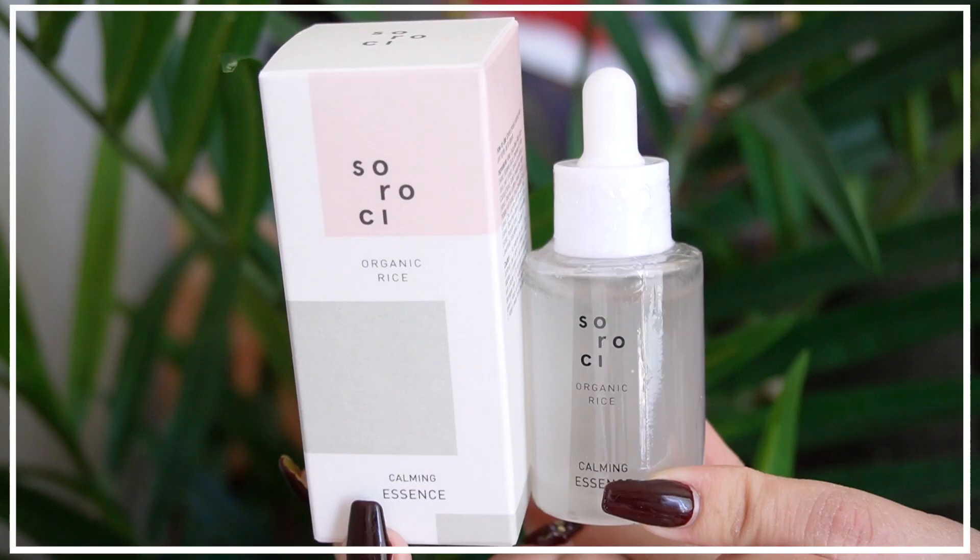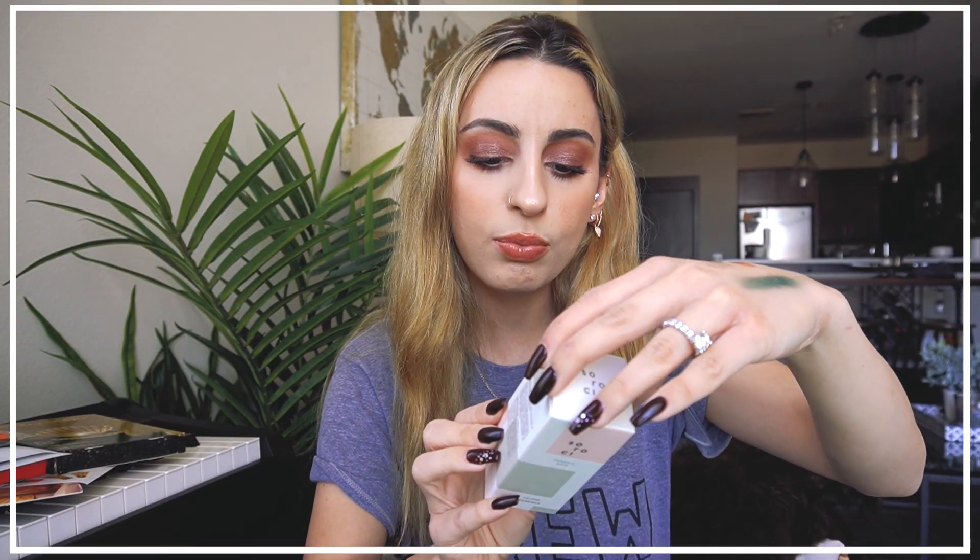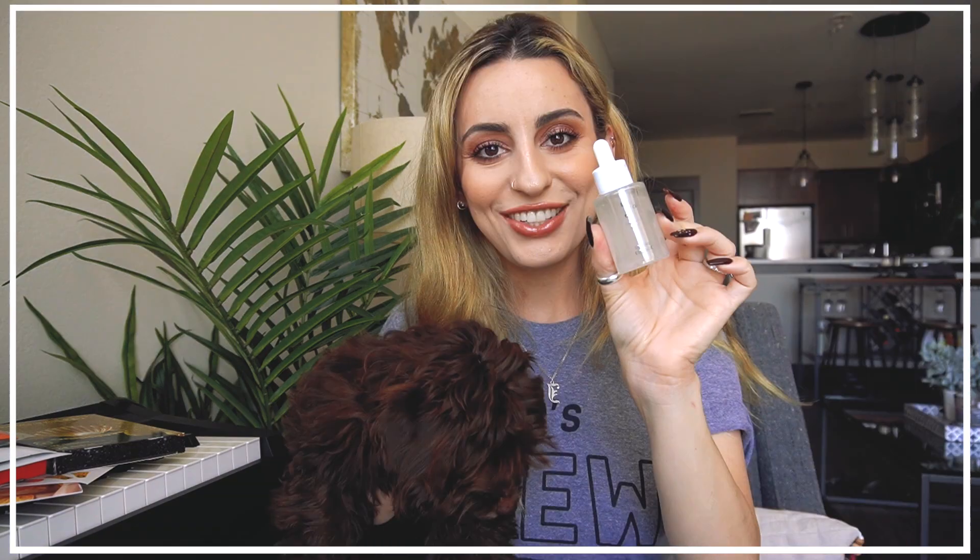The very last thing is a Calming Essence Organic Rice. The packaging is so pretty. This is a water-type essence containing a formula of plant-based concentrates and natural moisturizing factors to hydrate the skin and improve skin vitality and elasticity. It looks like it's leaking out just a tad, but oh it smells really good.